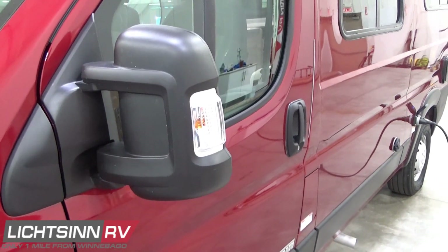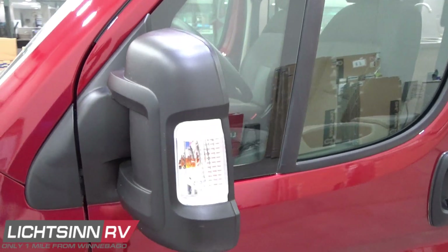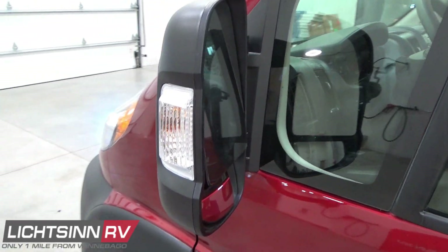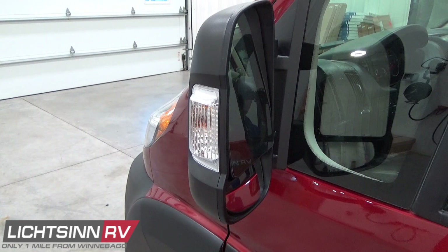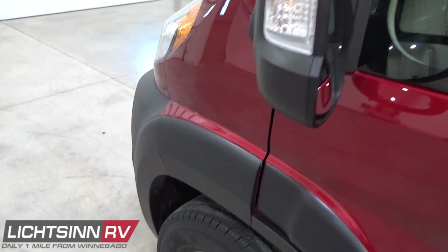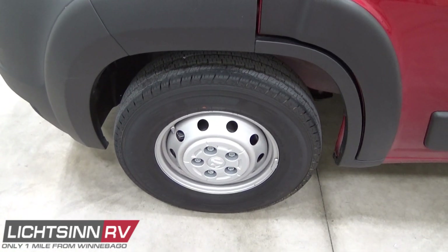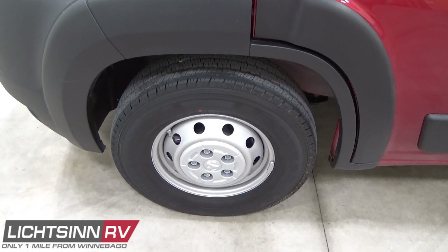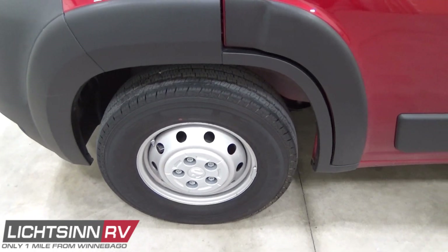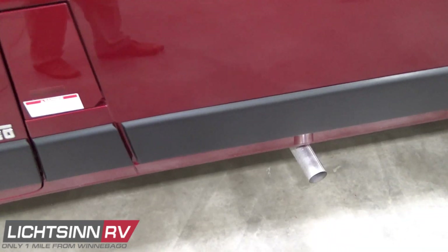Integrated turn signal indicators are inside each side mirror, and light-duty automotive conveniences include keyless entry for all doors, including the cargo door. This is on the upgraded 8,550-pound gross vehicle weight rating chassis, so the Solus Pocket includes nearly 2,300 pounds — 2,274 to be exact — of occupants and cargo-carrying capacity, from which you would reduce for any occupants, cargo on board, and fresh water maintained in the 20-gallon fresh water tank.